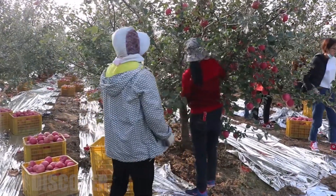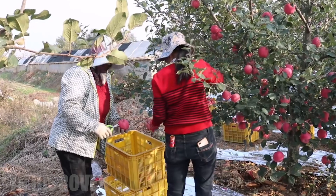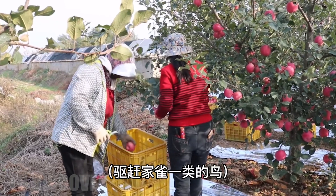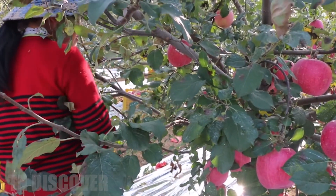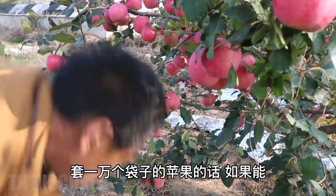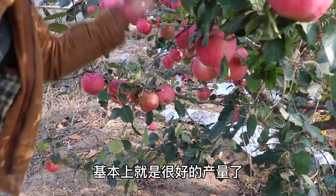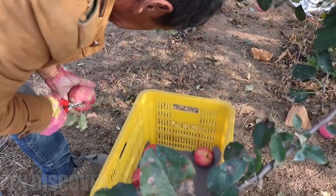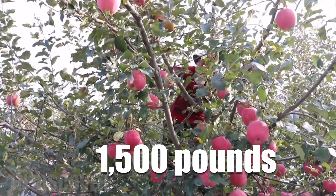From September to the end of November is the time to harvest apples. Fuji apples are a type of apple with round fruit, pink-red skin, crispy and sweet flesh. When the fruit is ripe, the grower will remove the bag and harvest it by hand or machine. In general, in China, it is more common to harvest apples by hand. In one hour, this group of 20 workers harvested about 1,500 pounds of apples.